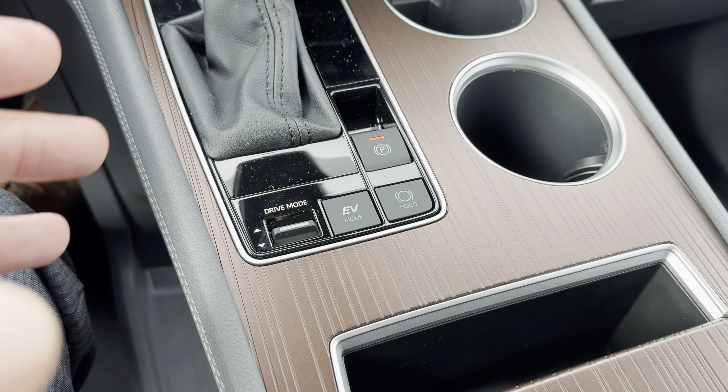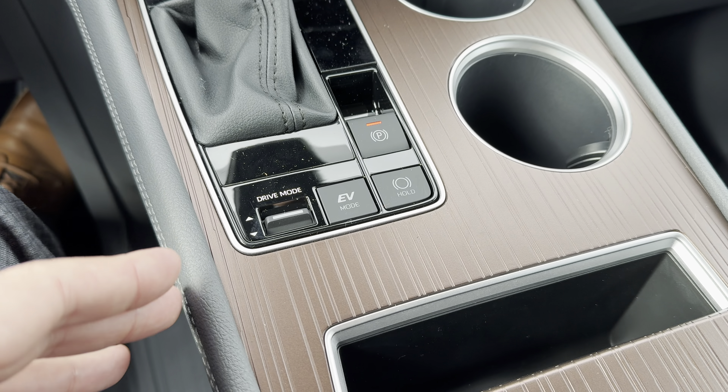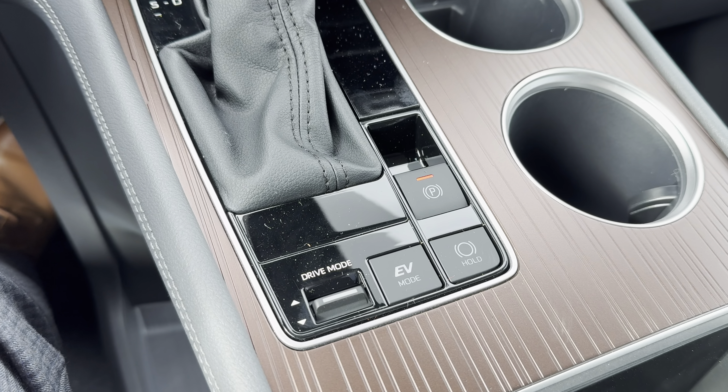This is the eight-passenger configuration. Toyota definitely thought about the family consumer when they designed this Sienna redesign as a hybrid-only vehicle. You can also get the Sienna in a seven-passenger configuration. This thing is just huge — quite long, quite wide, similar to a Grand Highlander but not quite. If you have small kids or a larger family, the power sliding doors and sliding seats make it a lot easier. It's a great all-around minivan with plenty of trunk space.